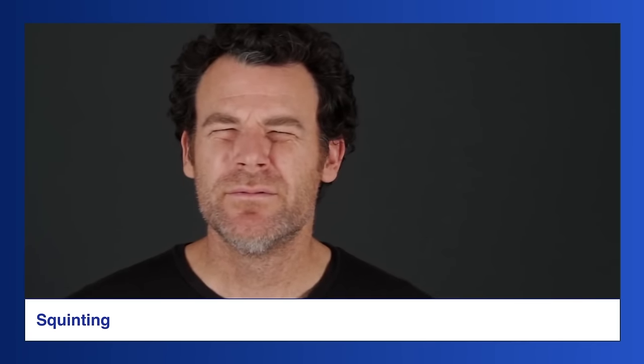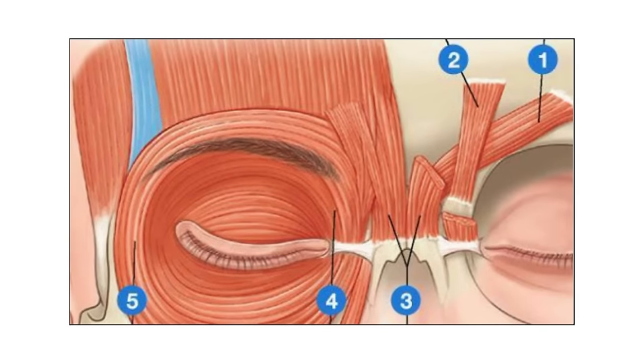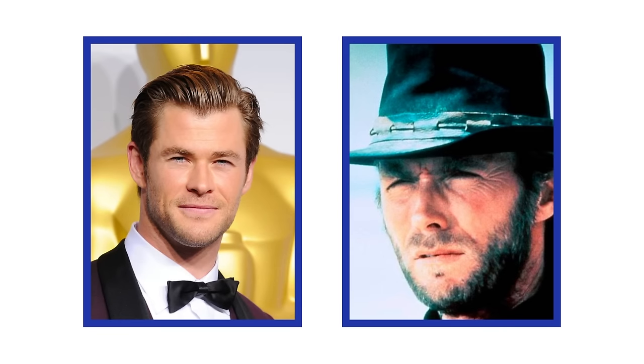Squinting: by squinting you can strengthen the muscles that hold up and protect your eyes. This exercise places greater emphasis on the eyebrows, narrowing the space between the eyes and the brow, which reduces upper eyelid exposure. With the increased blood flow brought on by this exercise, the supraorbital region will be more fertile for growth and better able to withstand mechanical stress. Start with your face's natural position, tighten these muscles, and maintain that position for at least a few seconds. Note that some of these exercises can cause crow's feet wrinkles, which are quite prevalent in hooded or hunter eyes.